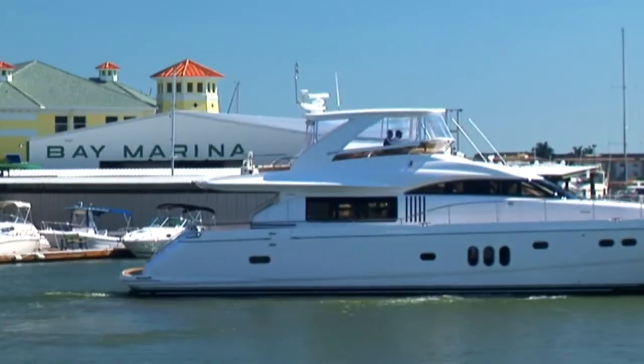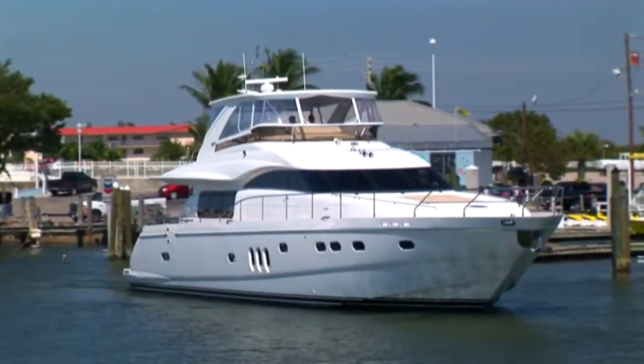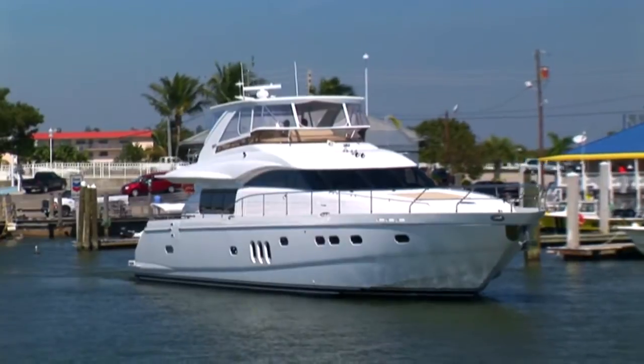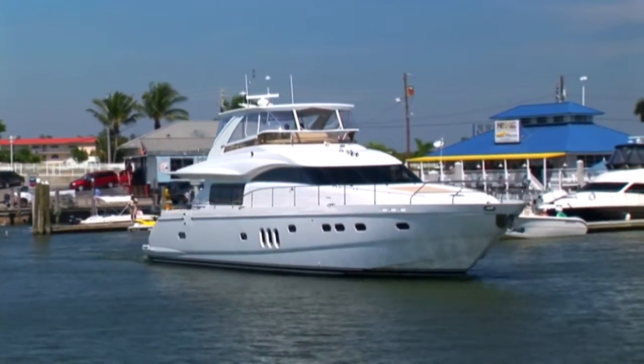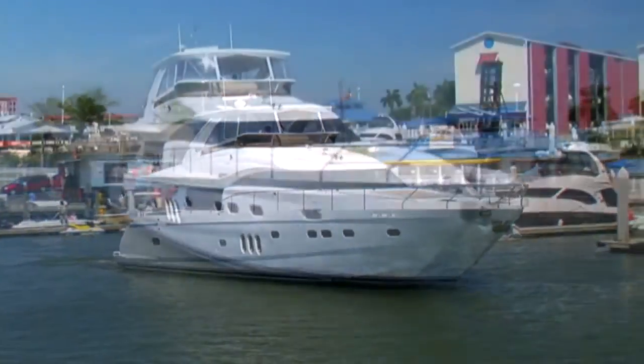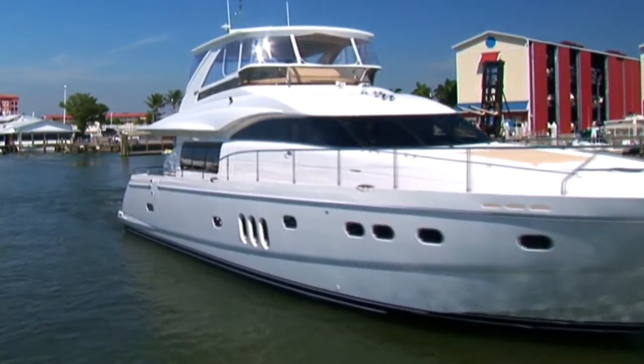Beautiful, spacious, and enormously capable, the Viking Sport Cruiser's 75 motor yacht is a pleasure to command. This 75-foot Viking Sport Cruiser combines sleek European styling with an American sense of class and luxury.